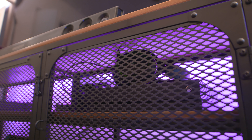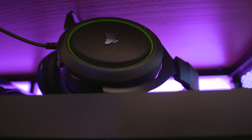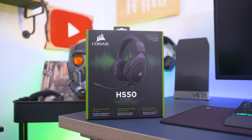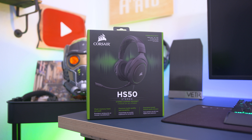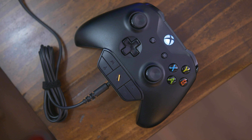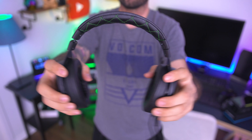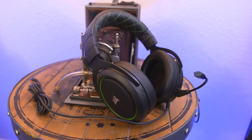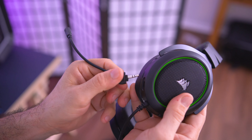Coming up next we have a pretty quality but inexpensive gaming headset from Corsair, coming in at just under 50 bucks. This is the HS50 and it works perfectly with Mac, PC, PS4, Nintendo Switch, and Xbox, as well as other mobile devices. The headset is very comfortable and packs plush memory foam with adjustable ear cups and a durable metal frame. It also features 50mm drivers for some pretty great sound quality and even a detachable microphone.